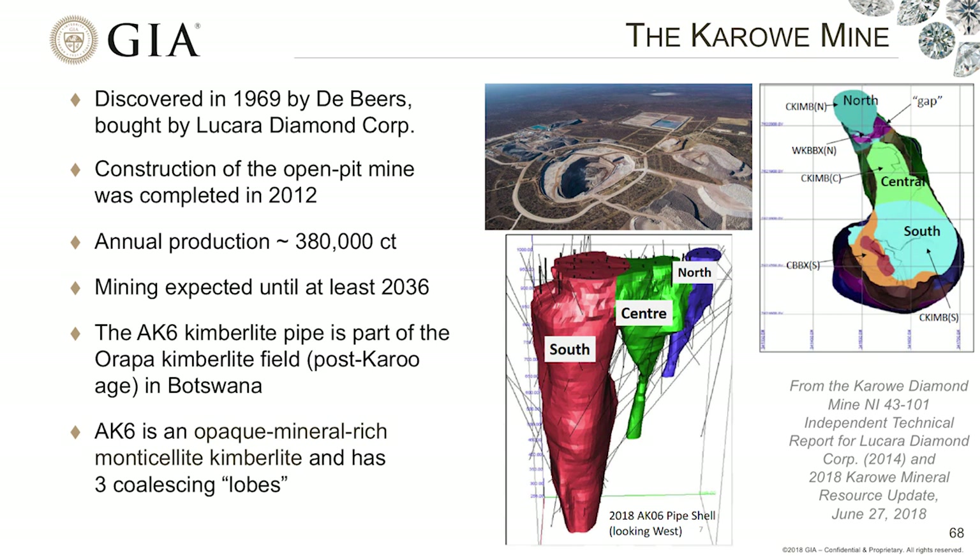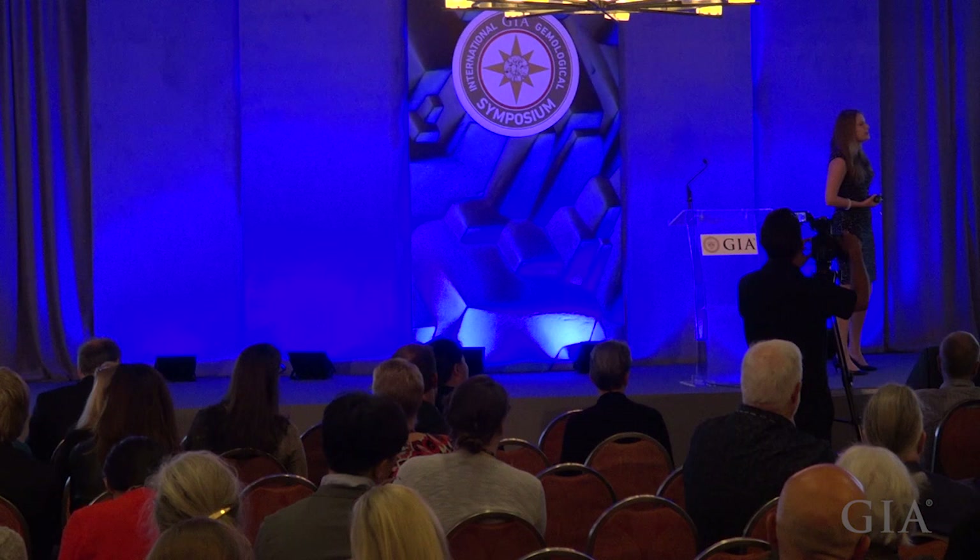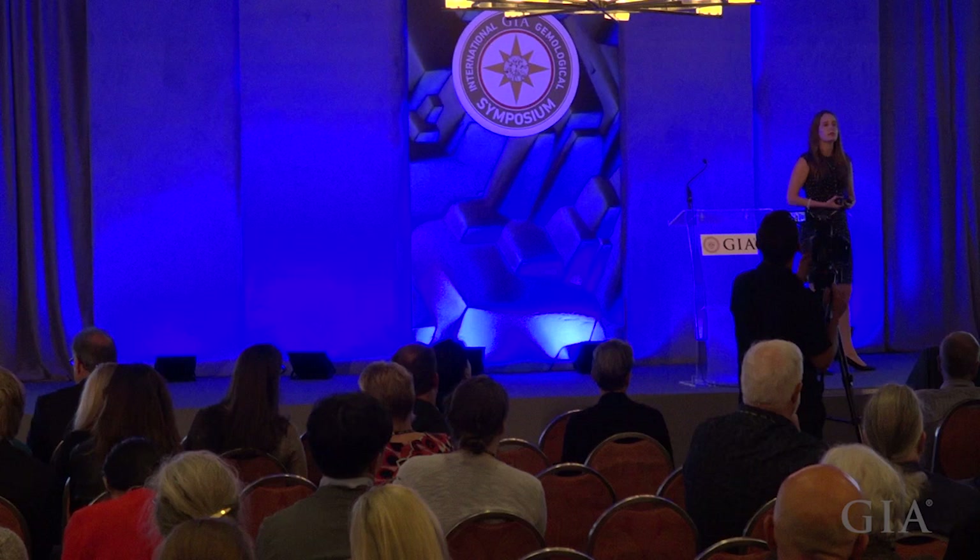When we look at the Karowe mine, we have to think about how it's formed and what's present in it. This mine was discovered in 1969 by De Beers and eventually bought by Lucara Corporation, which is based in Canada. Lucara created an open pit mine that opened in 2012, and they have an approximate annual production of 380,000 carats. They expect that if they extend their mining to underground operations, they will be able to last until about 2036.